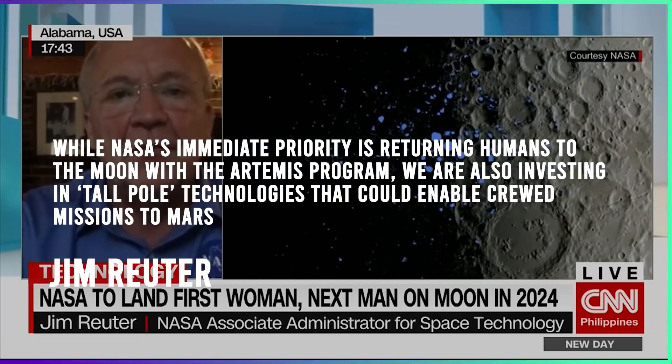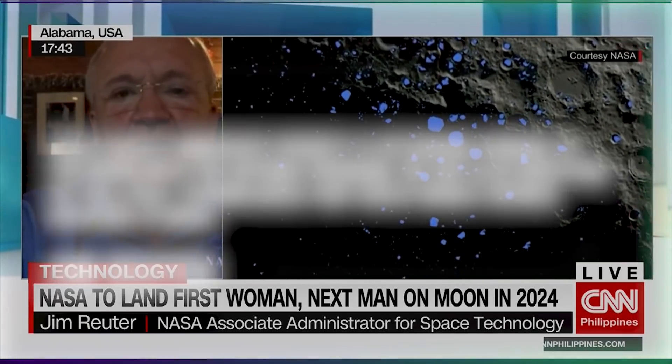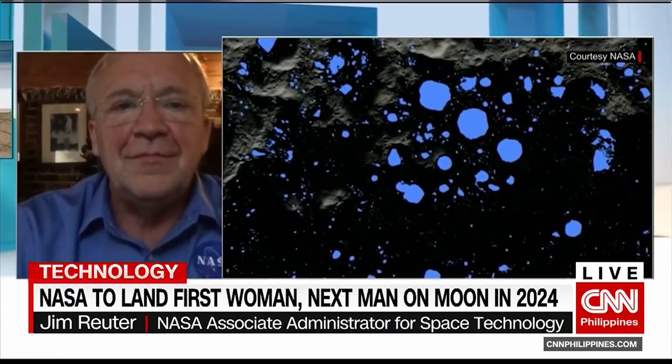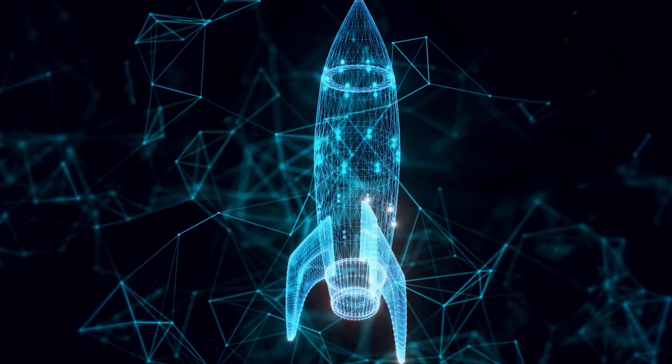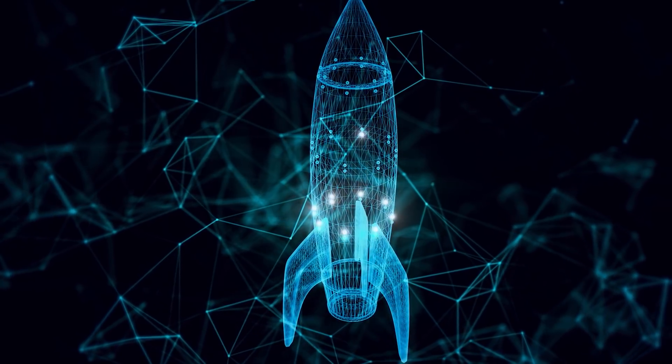While NASA's immediate priority is returning humans to the moon with the Artemis program, we are also investing in key technologies that could enable crewed missions to Mars. We look forward to seeing what innovations the industry offers in nuclear propulsion, as well as fission surface power via a forthcoming request for proposals for that technology.